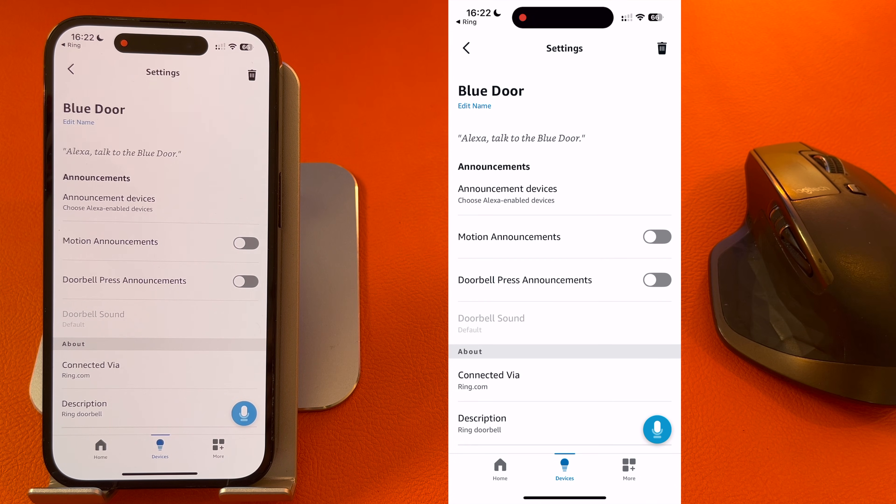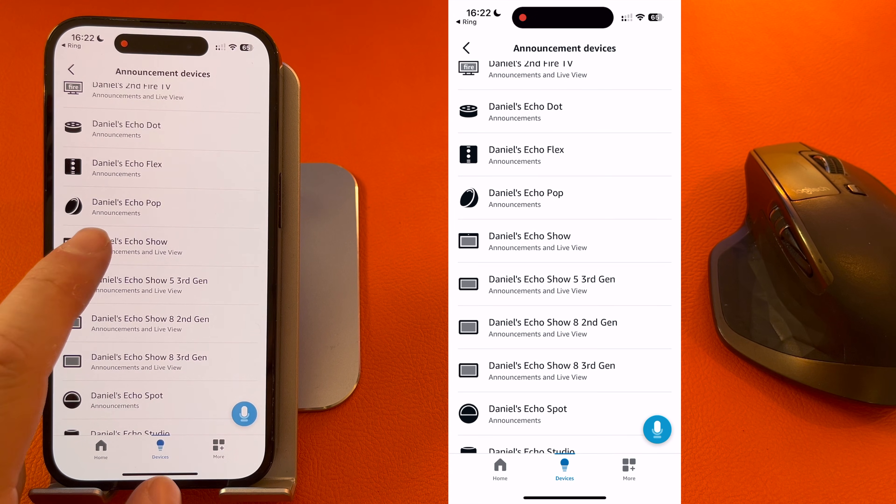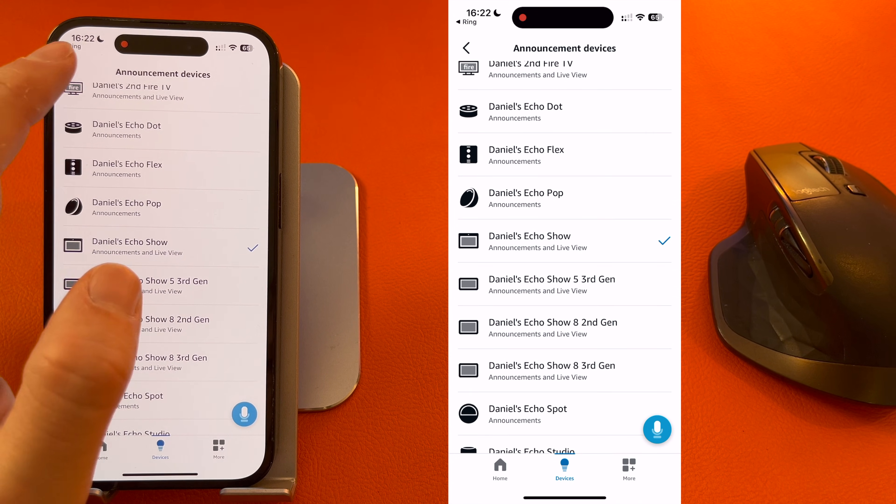You then need to select your announcement devices. These are the devices that will alert you when someone's at the door. As I'm setting up my Echo Show 10 — it's called Echo Show on my account — I'll select that and press Back.